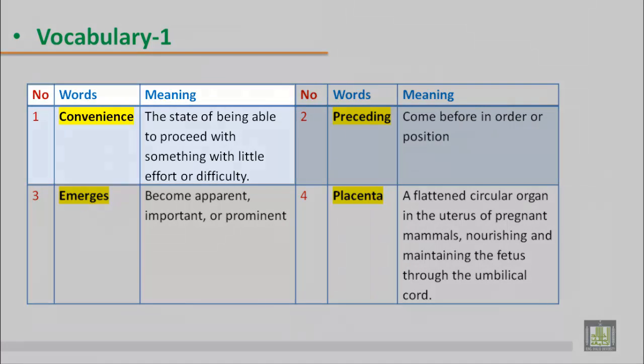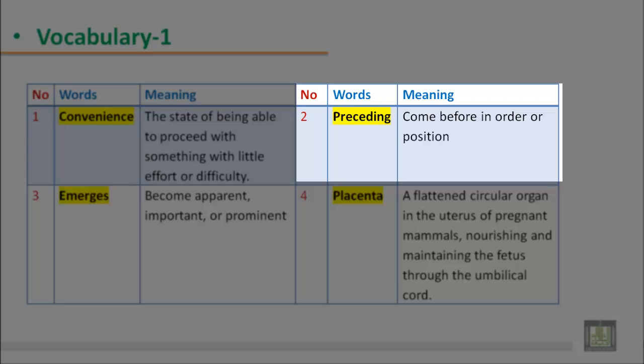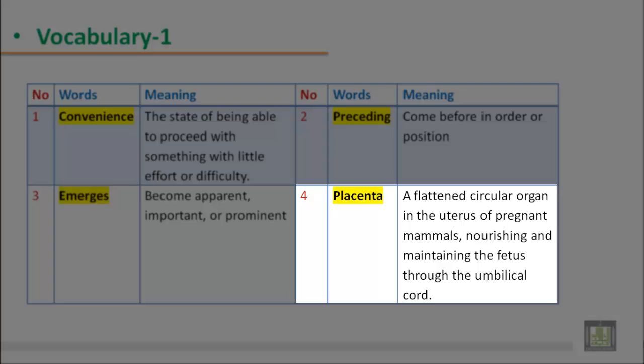Vocabulary 1. 1. Convenience: the state of being able to proceed with something with little effort or difficulty. 2. Preceding: come before in order or position. 3. Emerges: become apparent, important, or prominent. 4. Placenta: a flattened circular organ in the uterus of pregnant mammals, nourishing and maintaining the fetus through the umbilical cord.